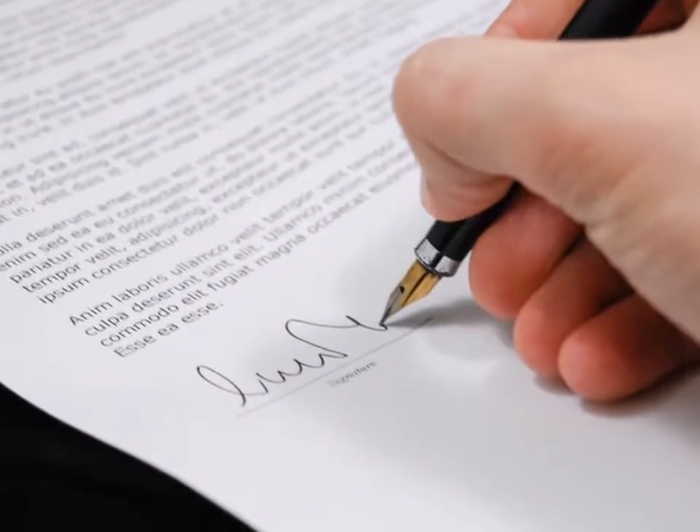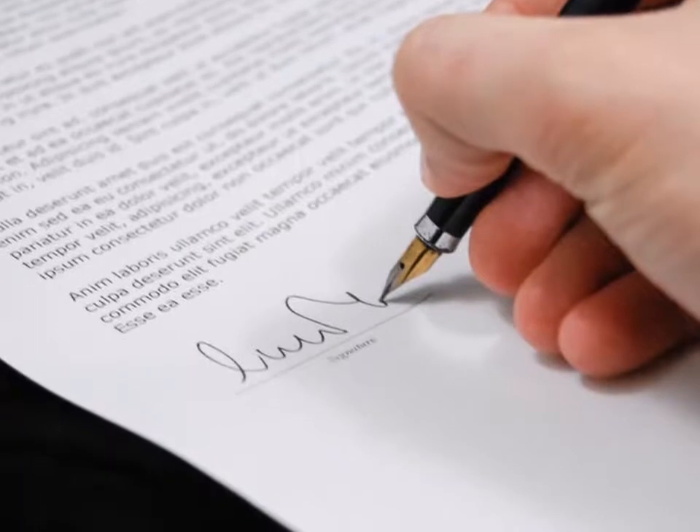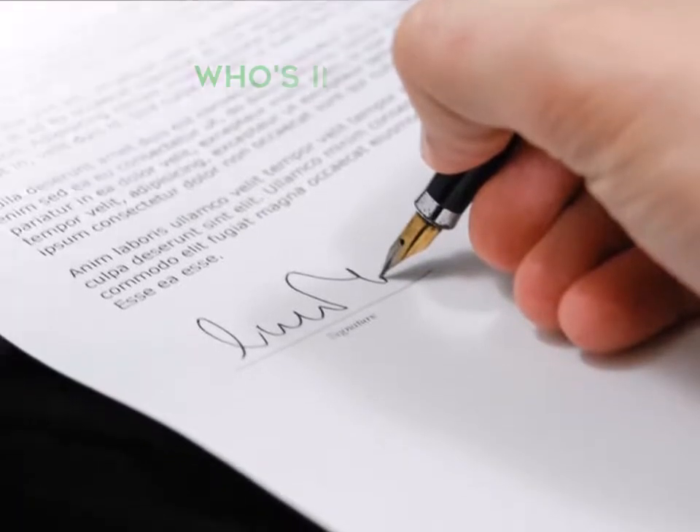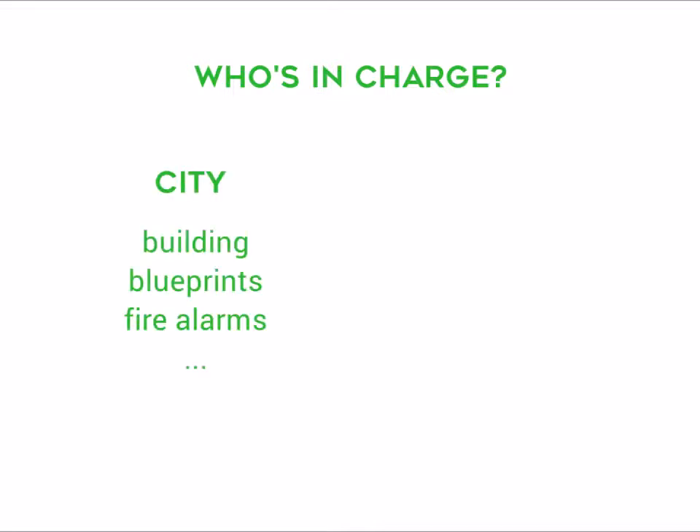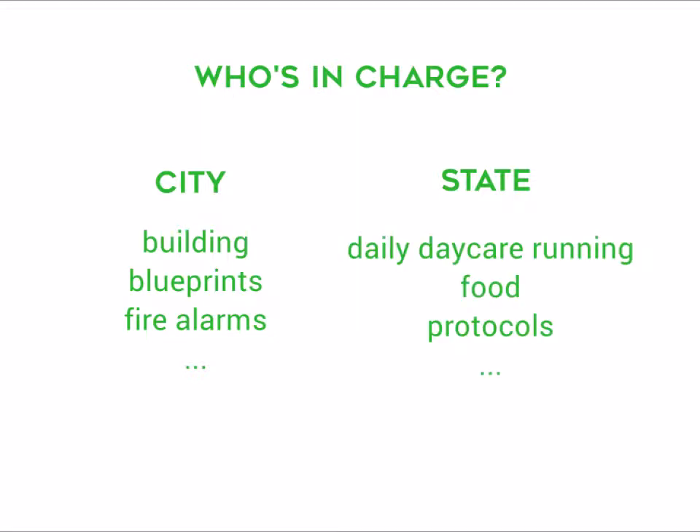When you're opening a daycare you have to follow both your city requirements and your state requirements. It's best to check who's in charge of what with your licensing representatives, but as a rule of thumb city regulations govern building — like fire alarm systems, blueprints and so on. And state regulations handle the actual daily running of the daycare: food, protocols, etc.